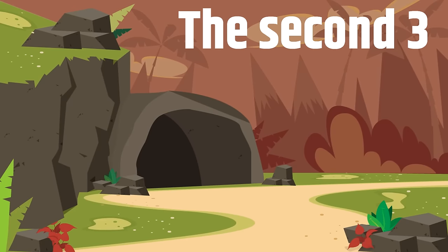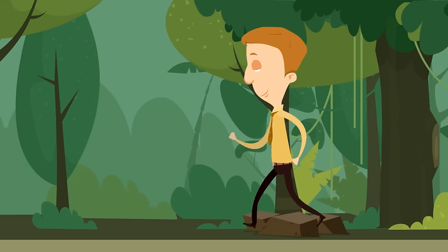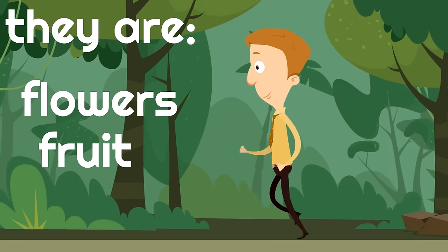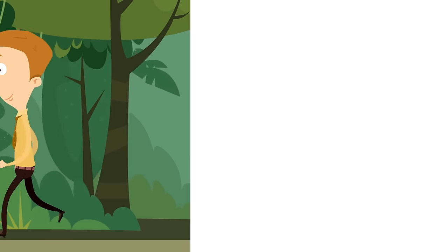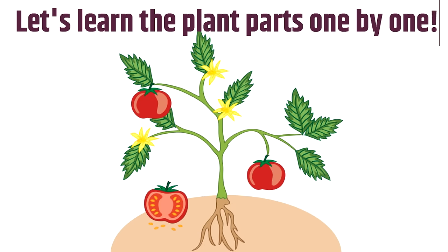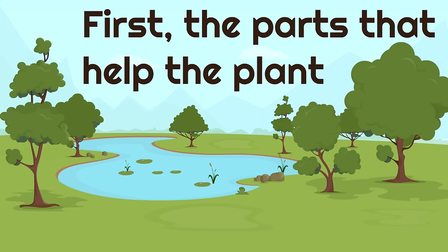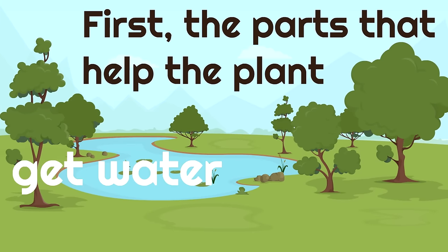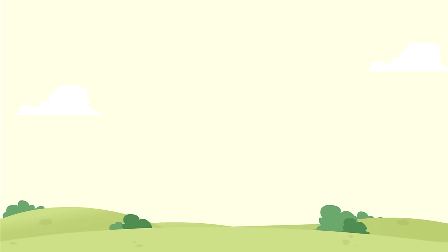The second three help plants grow new plants. They are flowers, fruit, and seeds. So let's learn the plant parts one by one, starting with the parts that help the plant get water, make food, and grow. The first plant part we're going to look at are the roots.